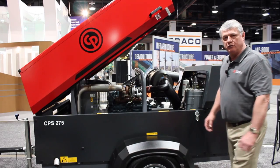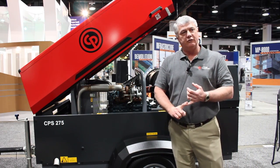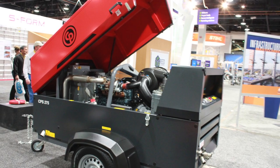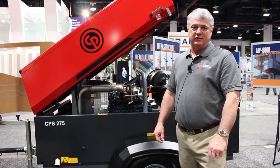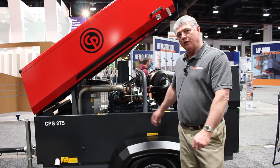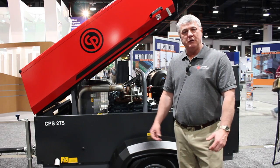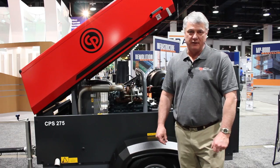This compressor features an hour meter, single pressure gauge, and two fault lights — one that lets you know if it's a compressor problem, one that lets you know if it's an engine problem. This compressor is rated at 271 CFM at 100 PSI, and can be used to run 390-pound breakers or up to a 7/16th, or number 7, sandblast nozzle.